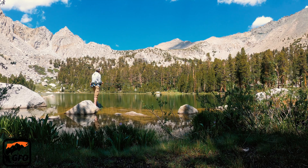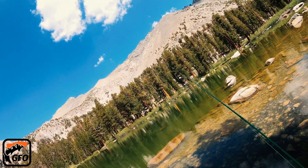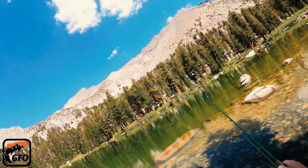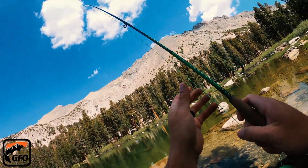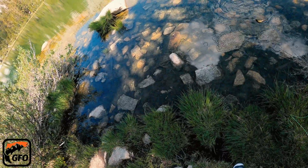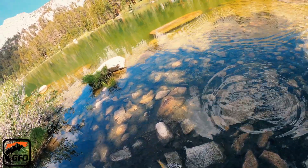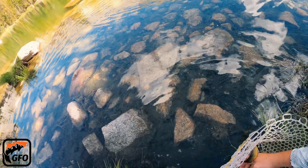After a few failed attempts with the tadpole pattern, I head back ashore to rethink my strategy. Upon reaching the shallows, I notice small clusters of midges and take note of the small mosquito-like insects flying around but not actually biting. This prompts me to tie on a size 22 smokejumper, after which I am immediately rewarded on my first cast.